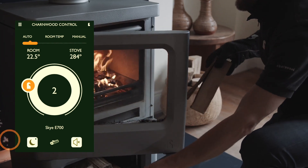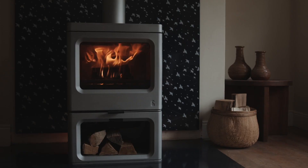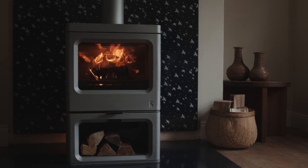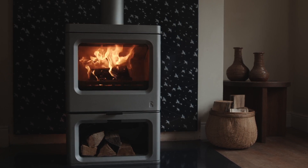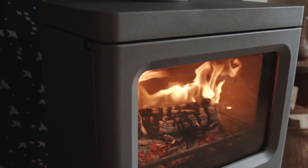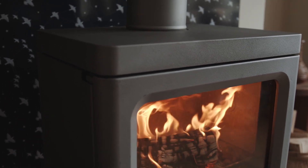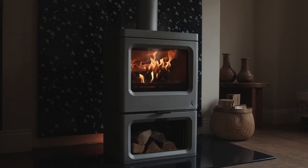The Sky E700 will be available first on the North American market. The new EPA 2020 regulations made this the best place to launch this new technology. According to the EPA, it is the most efficient non-catalytic stove available on the market, and at HPB Expo in New Orleans it won a prestigious Vesta finalist award.